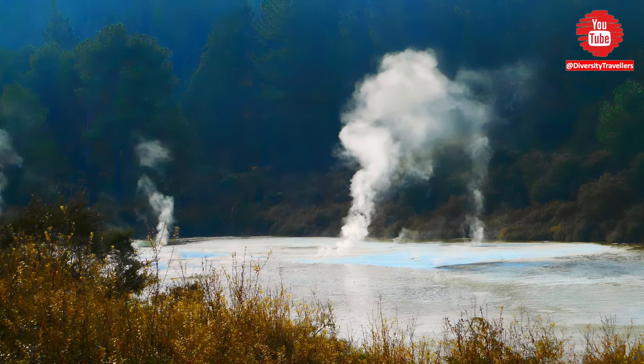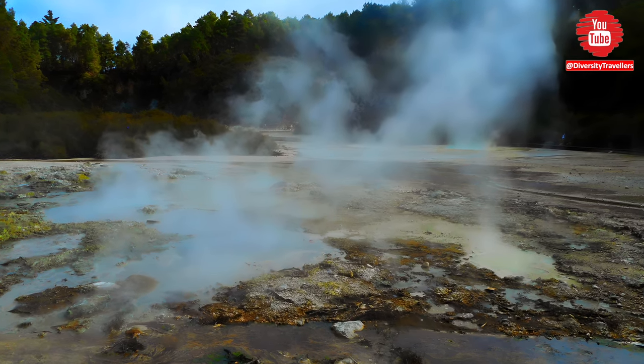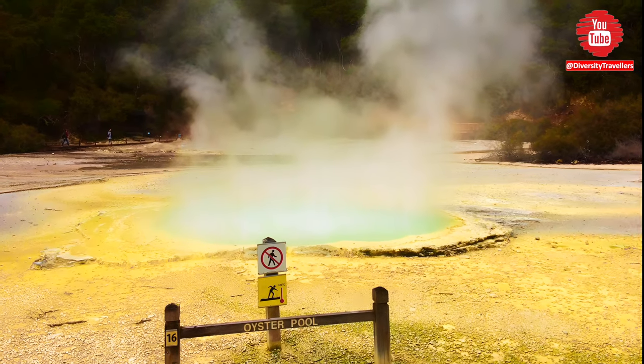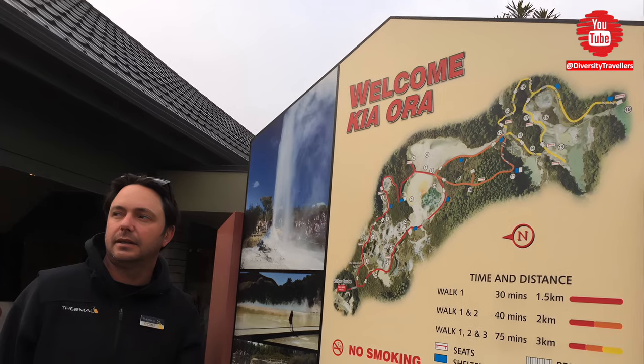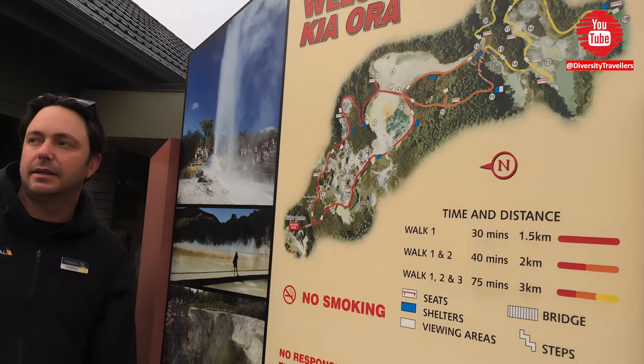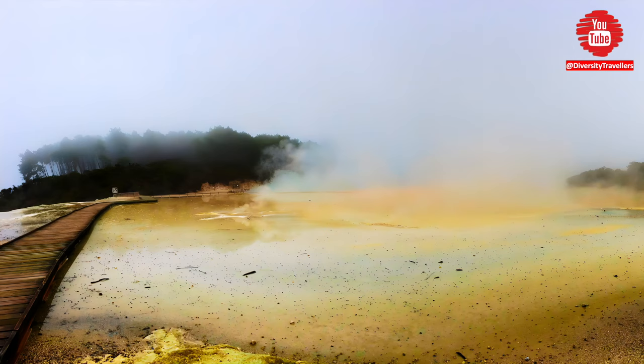We explored the area on a network of well-maintained walking tracks which took us through a range of different geothermal landscapes. Along the way we saw a variety of colorful hot springs, bubbling mud pools and other geothermal features. Let's enjoy this two and a half hour walk in this extraordinary part of our amazing world.